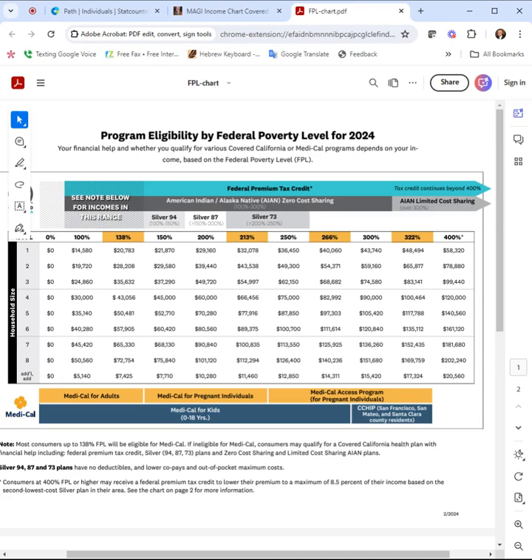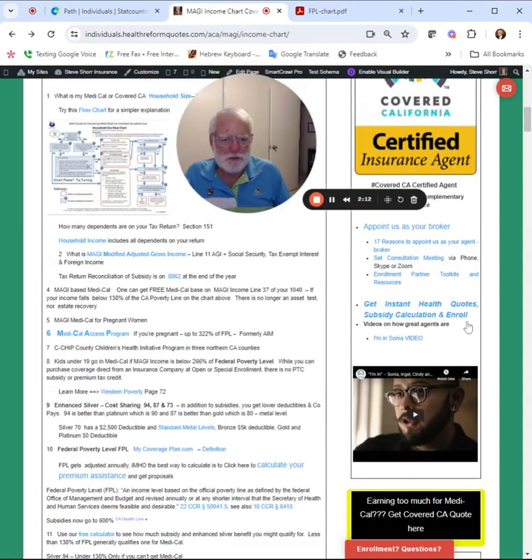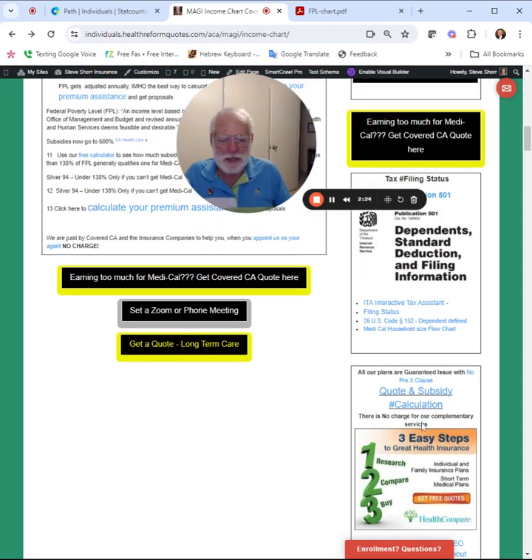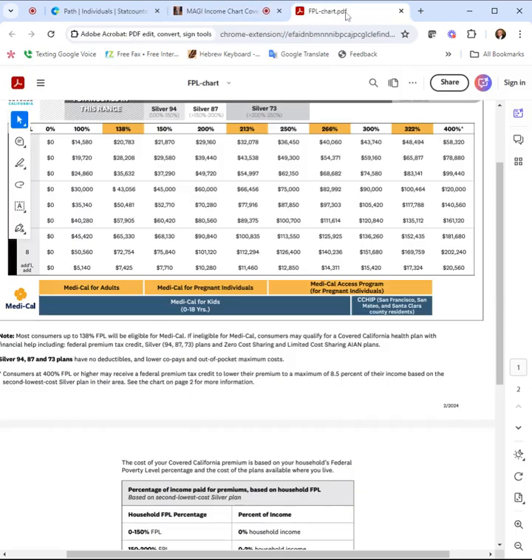So the best thing to do besides looking at the chart is to scroll down here and get an actual quote. You put in the number of people in your family, your zip code, and your MAGI income, and then you get an actual quote. You can compare all the companies and see what your subsidy actually is, because the chart is basically a simple way to just get a quick look.